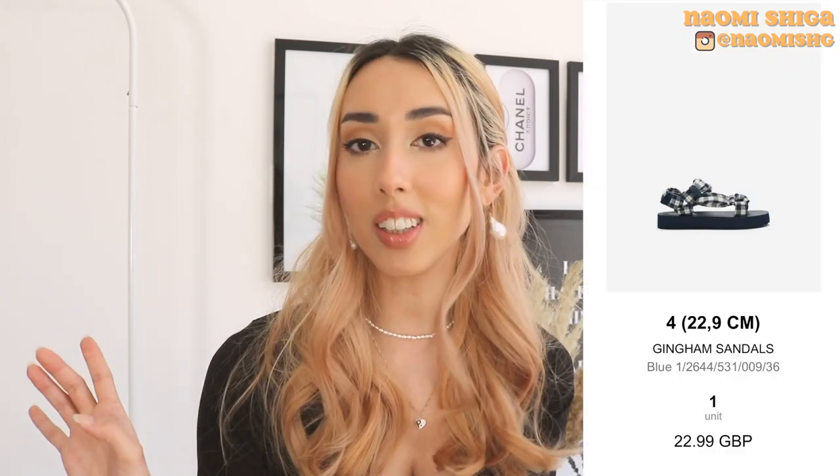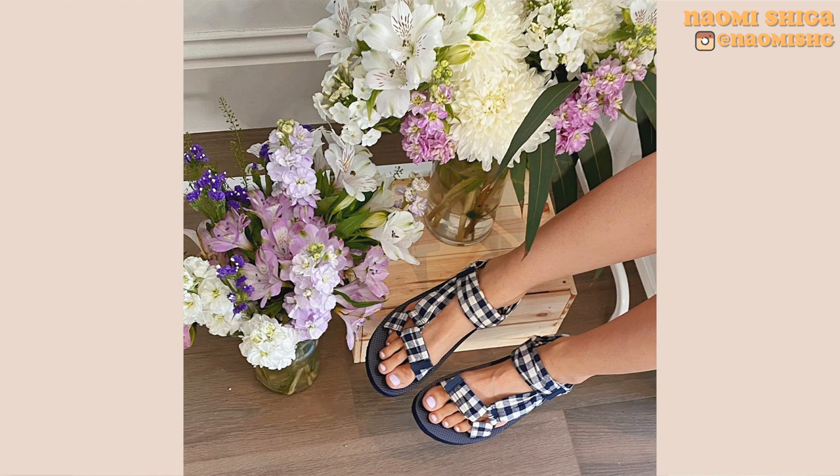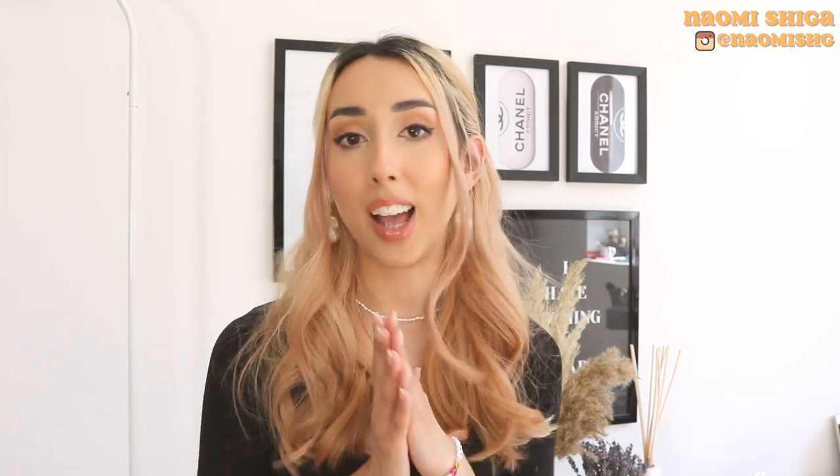Then the next ones, which look like clogs, are actually from Zara Kids. I swear Zara Kids has better stuff than normal Zara. They just look really cute. I got them in a size four or four and a half — they have even more sizes so I'm pretty sure you'll find your sizing. So I'm just going to show you now how I've styled them. I actually find them quite easy to style.